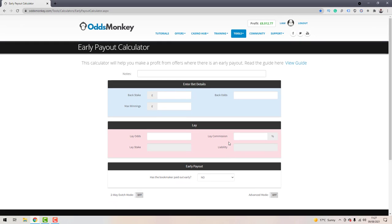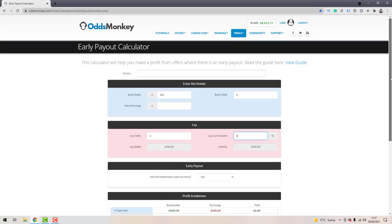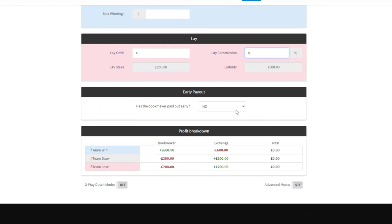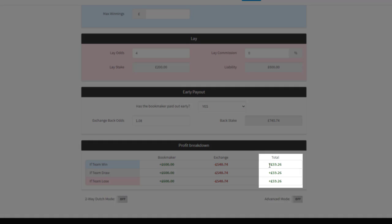What you want to do is load up the calculators page on OddsMonkey and navigate to the early payout calculator. Enter the odds and the stakes you used with your two-up, then scroll down to the 'has the bookmaker paid early' box and select yes, just as you normally would. Then enter the exchange back odds in the box that appears, which gives you your back stake to hedge out and guarantee your profit.